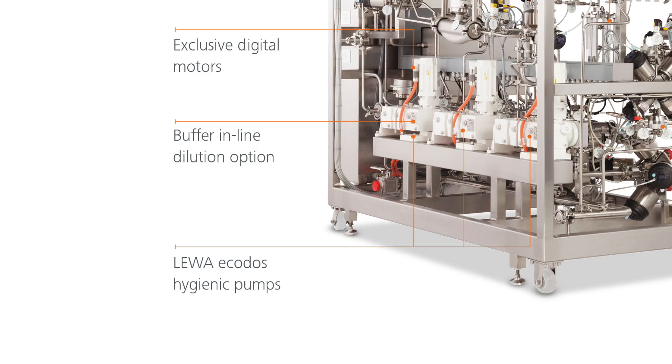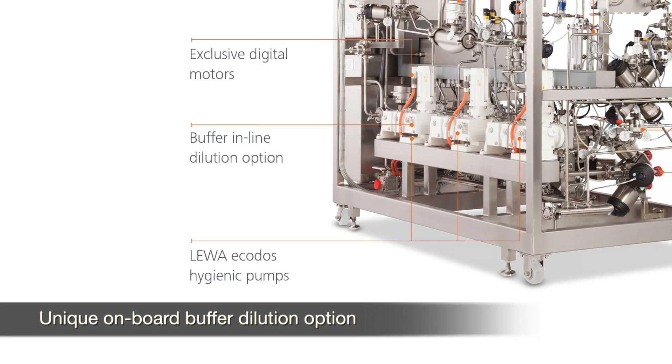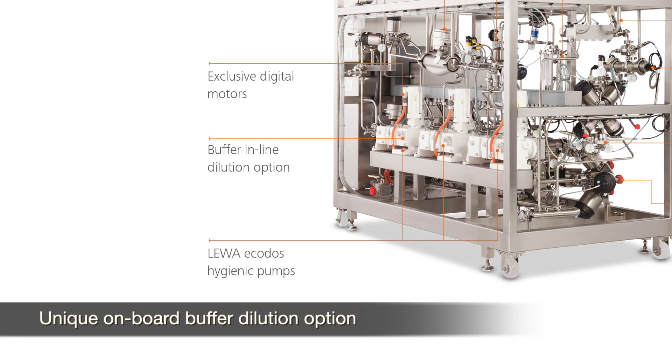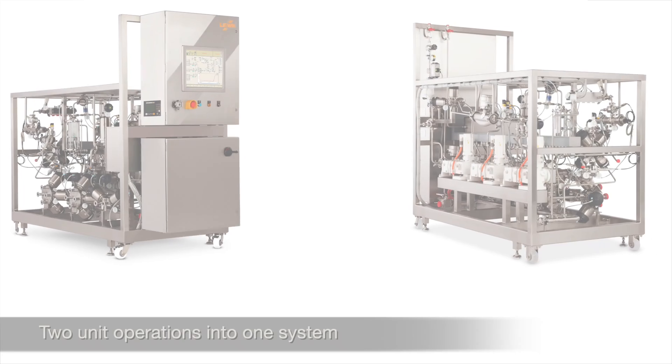The EcoPrime LP-LC is the biopharmaceutical industry's next-generation chromatography system. If you are looking to save space and reduce tank footprint, the unique on-board buffer in-line dilution option gives you the ability to simultaneously produce buffer from concentrate at a low cost, combining two unit operations into one.